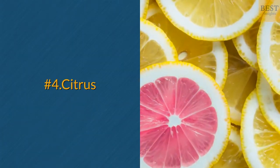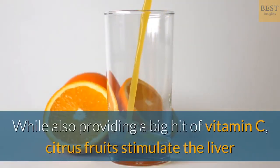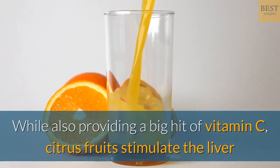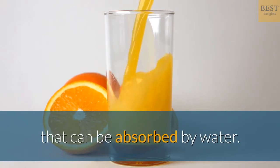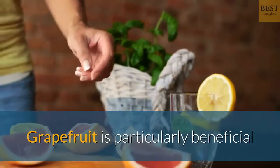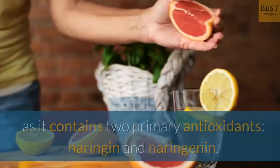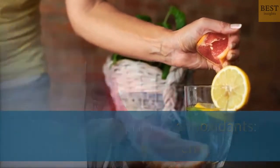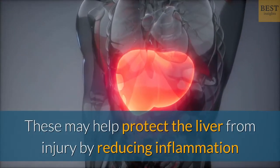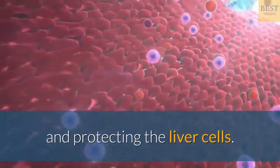Number 4: Citrus. While also providing a big hit of vitamin C, citrus fruits stimulate the liver and aid the synthesizing of toxic materials into substances that can be absorbed by water. Grapefruit is particularly beneficial as it contains two primary antioxidants, naringin and naringenin. These may help protect the liver from injury by reducing inflammation and protecting the liver cells.